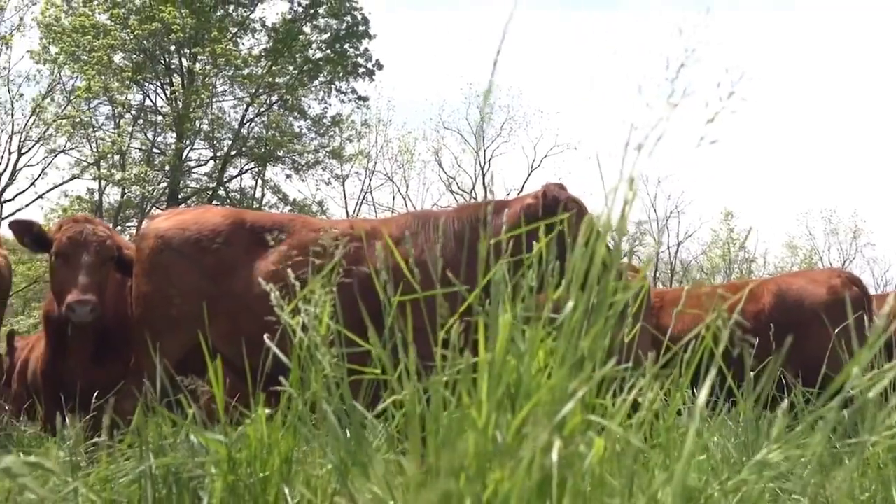Farming in this manner is incredibly sustainable. Rather than growing fields of corn and soy, harvesting that, and transporting it to animals stuck inside buildings — why not just put the animals out in the field? Let them harvest the feed, let them do the work for you. It creates healthier animals and healthier land.